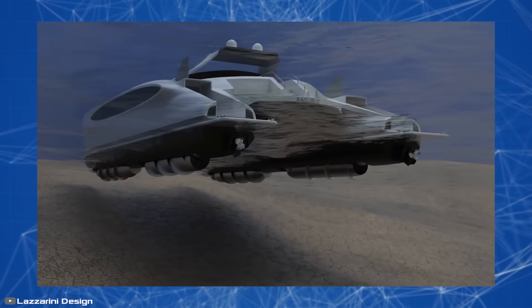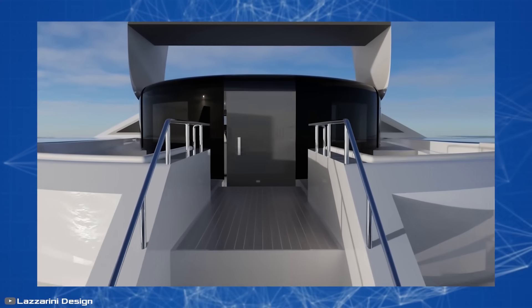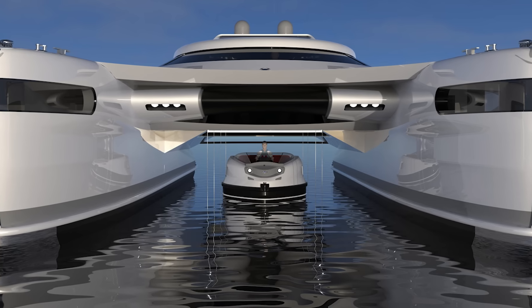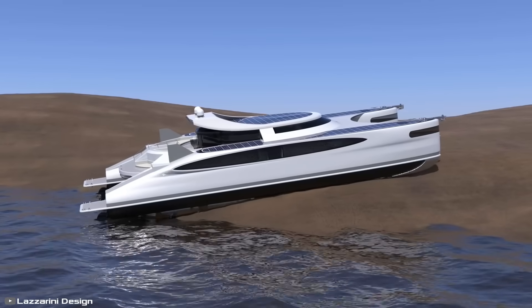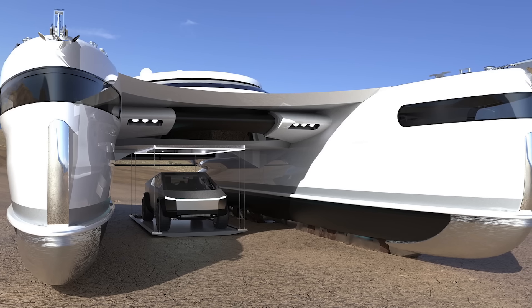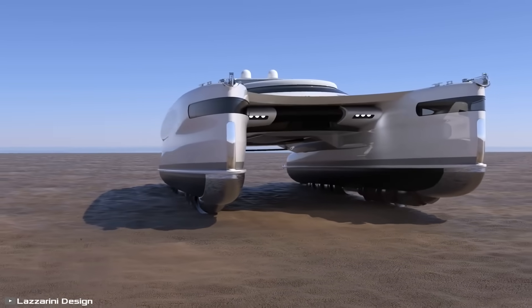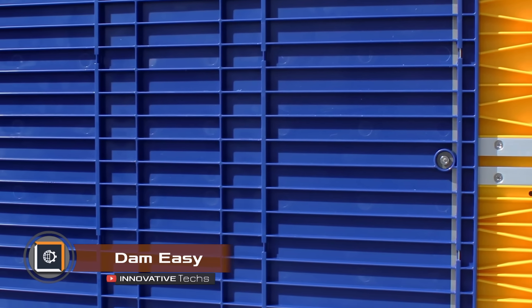The autonomy of the catamaran during fully electric navigation is about six to seven hours at a speed of five knots. When Pagaris reaches land, the rotating cylinders descend, transforming it into an amphibious vehicle capable of moving on sand or mud at speeds of up to 19 miles per hour.